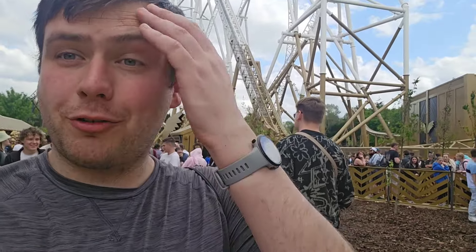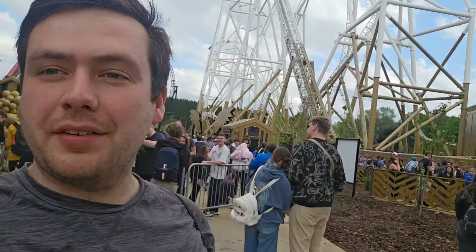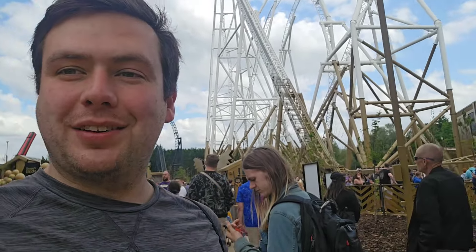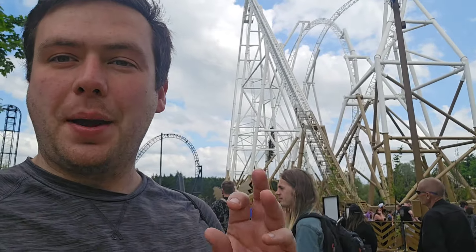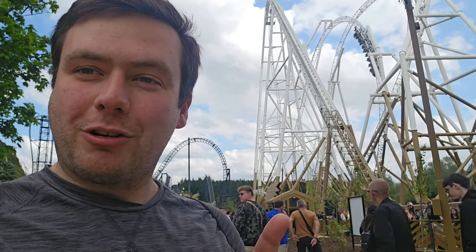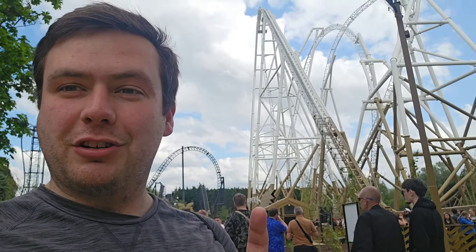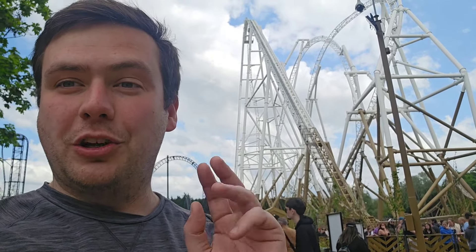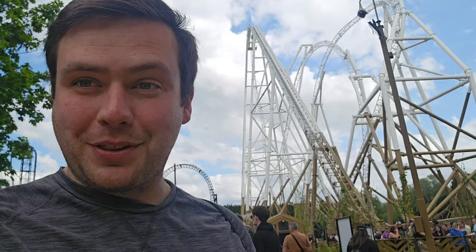Here I am at Thorpe Park Resort for the opening day of Hyperia, which you can see in the background. This video is going to be something along the lines of Hyperia versus Voltron at Europa Park, because tomorrow I'm flying straight out to Europa Park to ride Voltron and compare these two new beasts by Mack that have just opened this year.